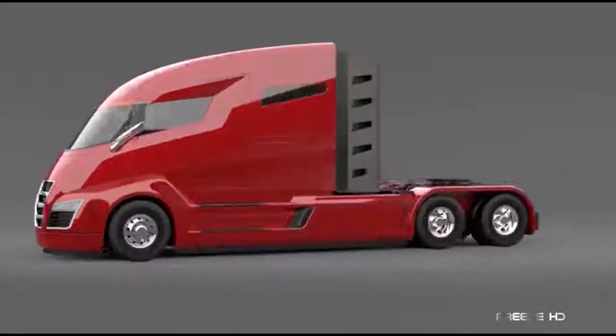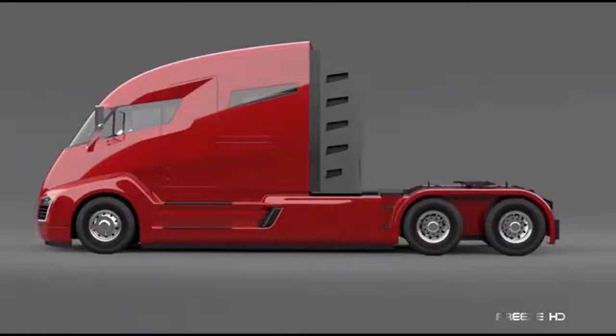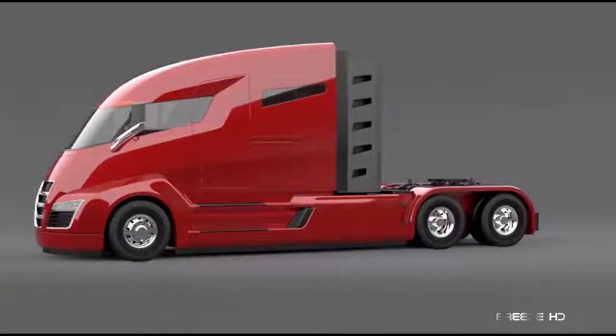For a look at another insane self-driving semi-truck, here's the Nikola One. No doubt named after the 20th century electrical genius Nikola Tesla, this truck of the future will run on a combination of six electric motors and natural gas.